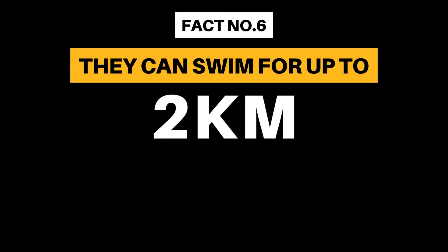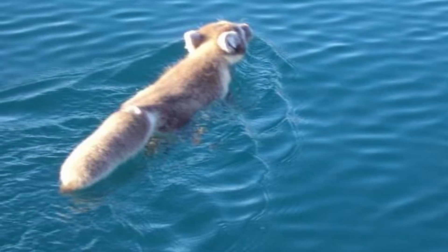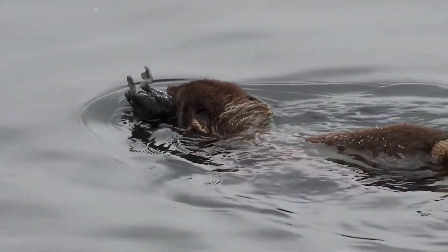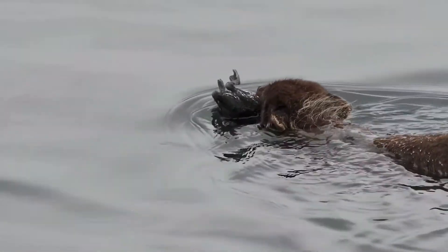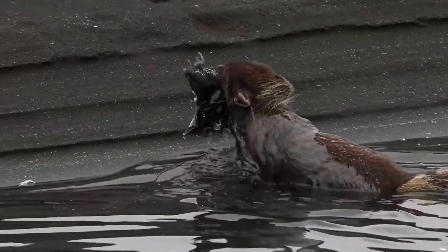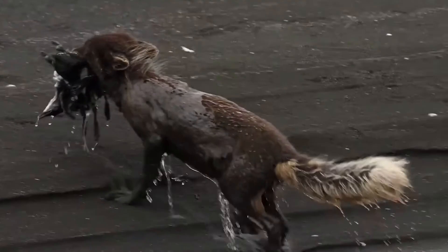Fact Number 6: They can swim for up to 2 kilometers. Like other foxes, the arctic fox isn't afraid to get wet. They can swim as far as 2 kilometers when trying to evade predators or when moving between sea ice and the mainland. They are steady swimmers with a dense coat that provides buoyancy.